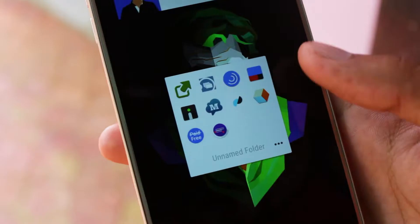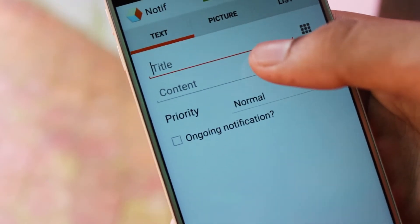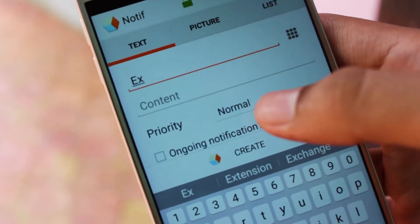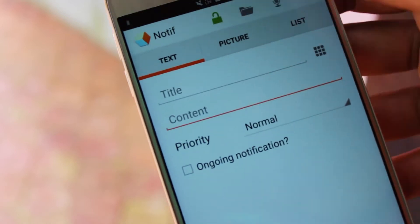Next up we have Notif. Android's notification shade is great for showing you what's happening in your apps, but you can use it to create notifications for your real life too. Notif is a twist on the to-do list app which you use to make lists, reminders, voice notes and more, and set them as actionable notifications.